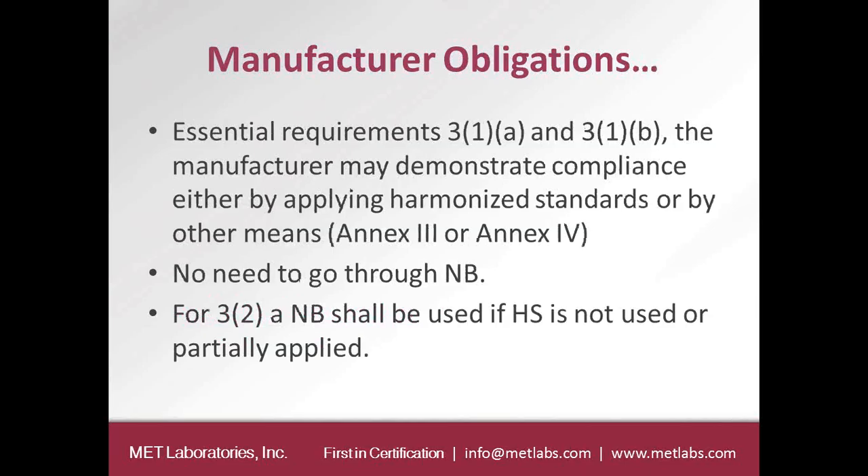To meet the essential requirements 3.1a and 3.1b, a manufacturer may demonstrate compliance either by applying harmonized standards or by other means. You do not need to go through a notified body for 3.1a and 3.1b. For 3.2, the efficient use of the radio spectrum, a notified body shall be used if harmonized standards are not used or are only partially used.